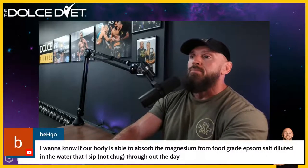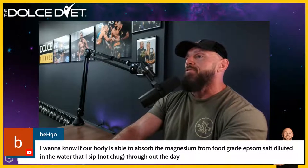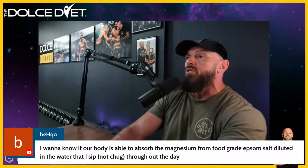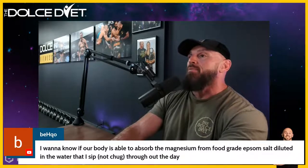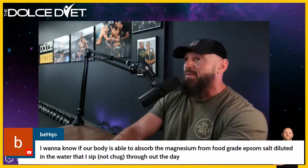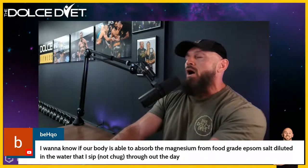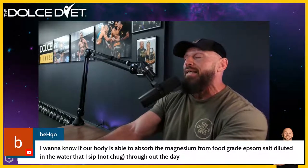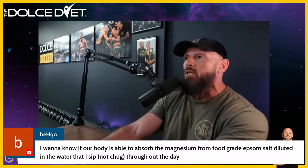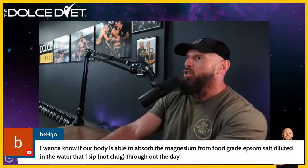On whether the body can absorb magnesium from food-grade Epsom salt diluted in water sipped throughout the day — absolutely. I don't see why it wouldn't. There are also conversations and studies on the body absorbing magnesium transdermally from Epsom salt soaks. Remember, your skin is an organism.